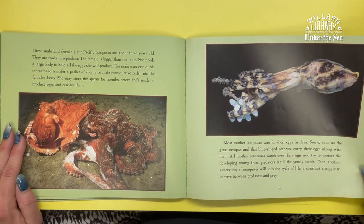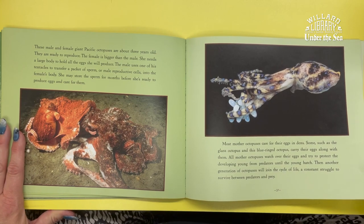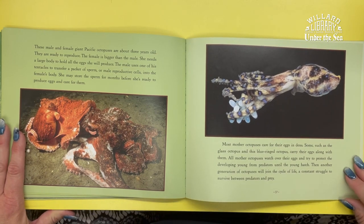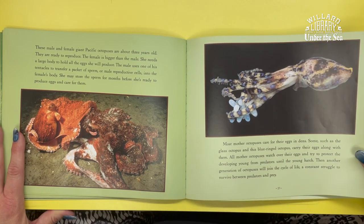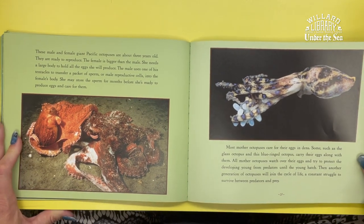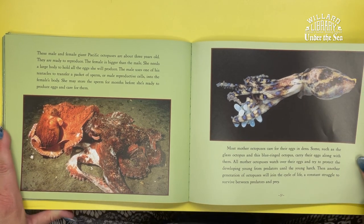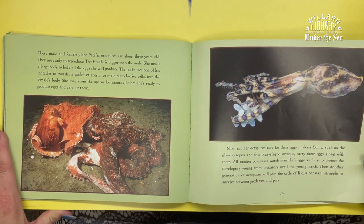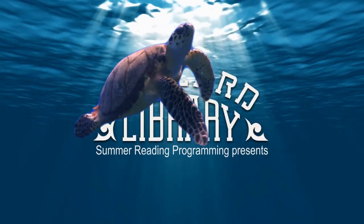Most mother octopuses care for their eggs in dens. Some, such as the glass octopus and the blue-ringed octopus, carry their eggs along with them. All other octopuses watch over their eggs and try to protect the developing young from predators until the young hatch. Then another generation of octopuses will enjoy the cycle of life — a constant struggle to survive between predator and prey.